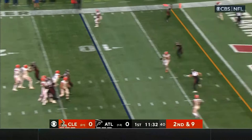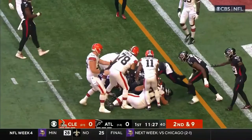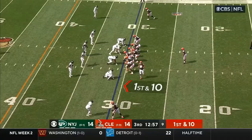Second down and nine. Brissette back to the air, over the middle, and that one is caught at the five. It's Bryant trying to turn his legs and he is stopped at the three.